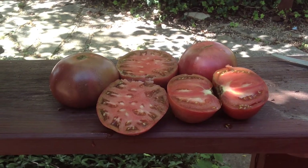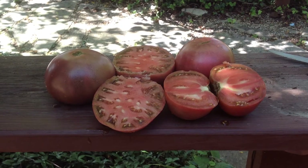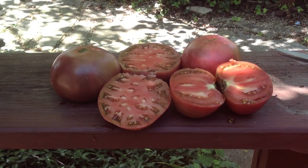They're an indeterminate tomato. They grow to be about a pound on average, but you can find some that are 18, 20 ounces, even bigger sometimes. And at the end of the season, they're a little bit smaller, maybe 10 or 12 ounces.